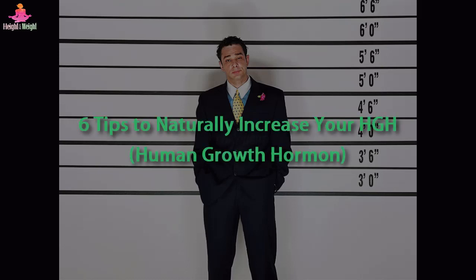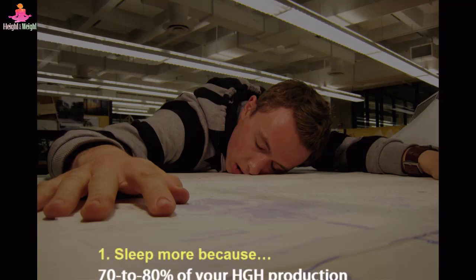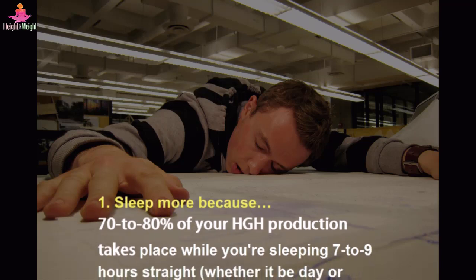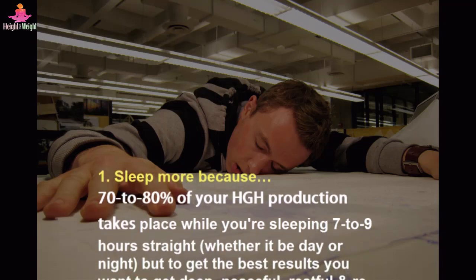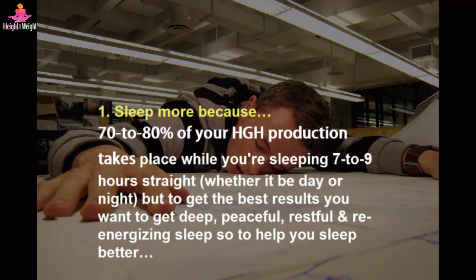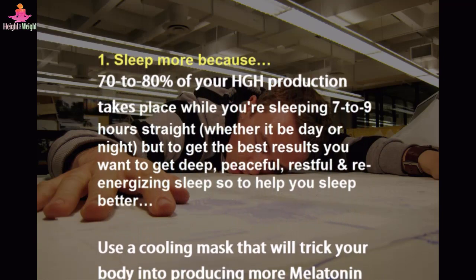6 Tips to Naturally Increase Your HGH Human Growth Hormone. Tip 1: Sleep More. Because 70-80% of your HGH production takes place while you're sleeping 7-9 hours straight, whether it be day or night. But to get the best results you want to get deep, peaceful, restful and re-energizing sleep.